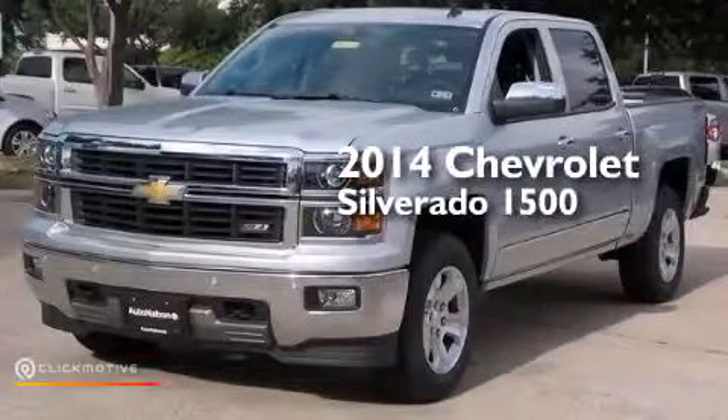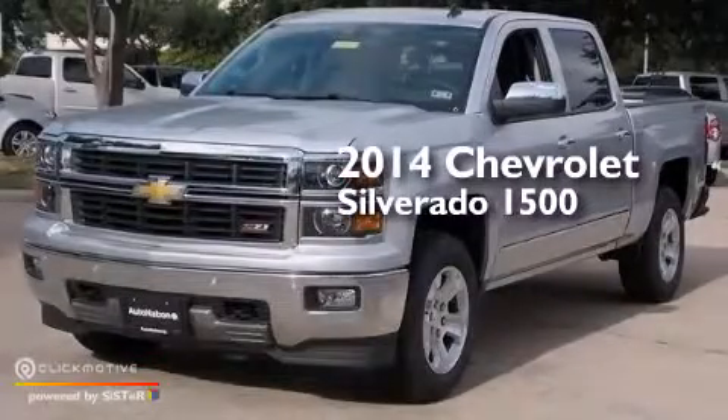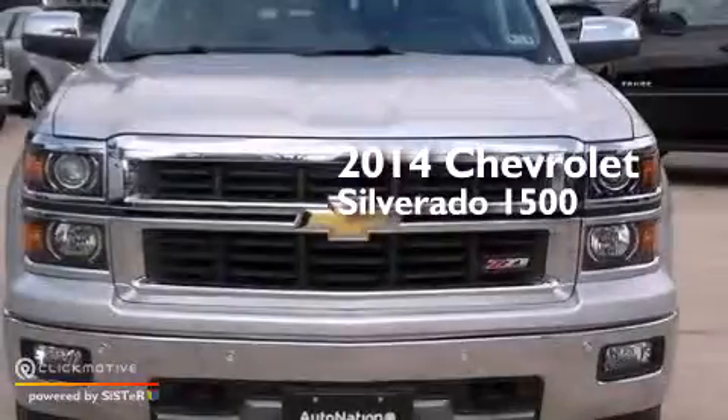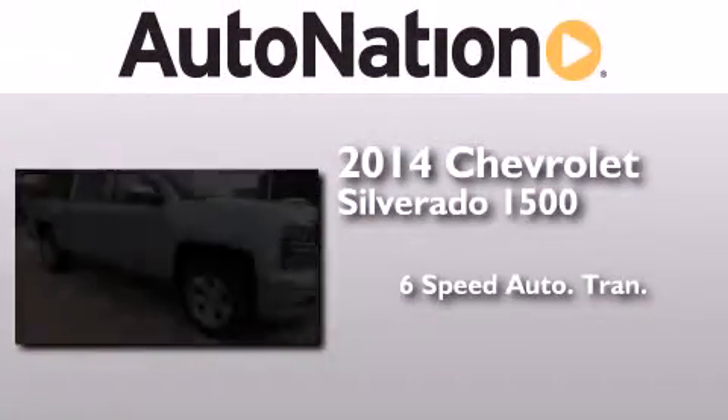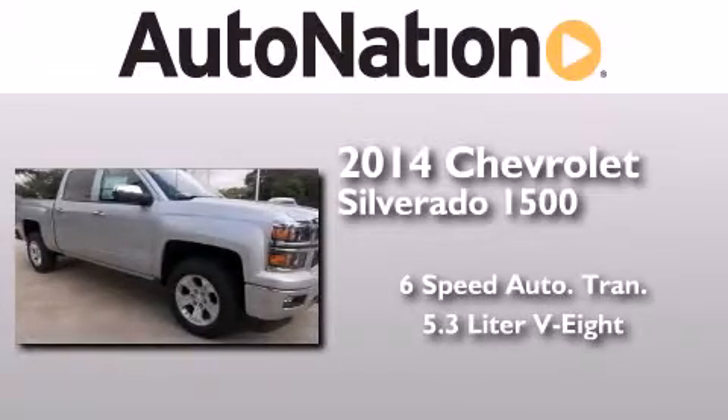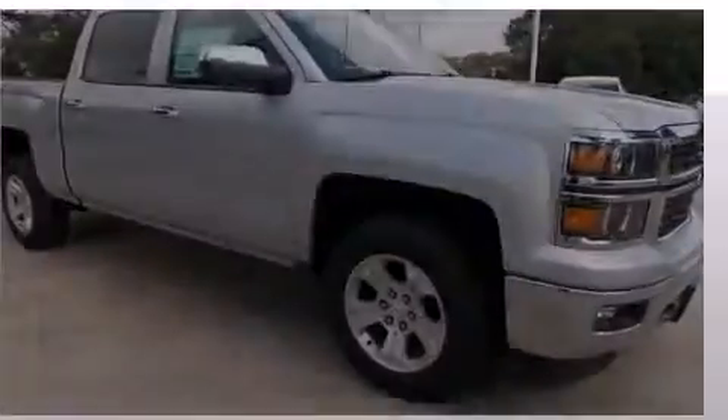This is a brand new 2014 Chevrolet Silverado 1500. This truck has a 6-speed automatic transmission, a 5.3-liter V8, and 4-wheel drive.